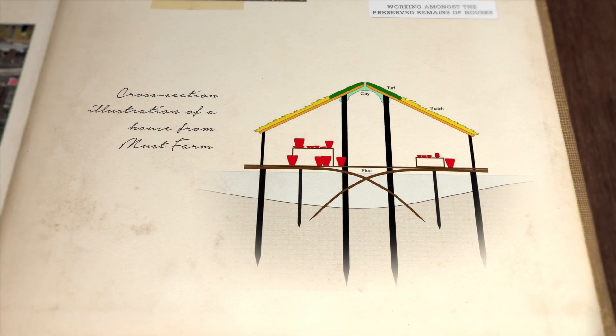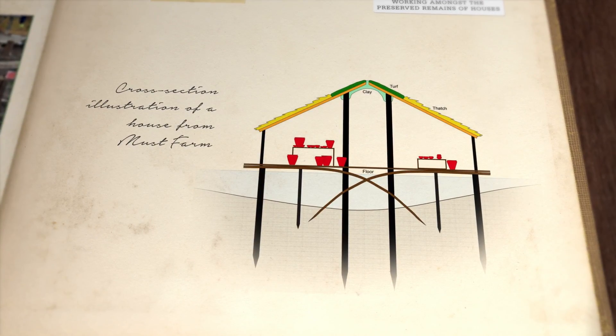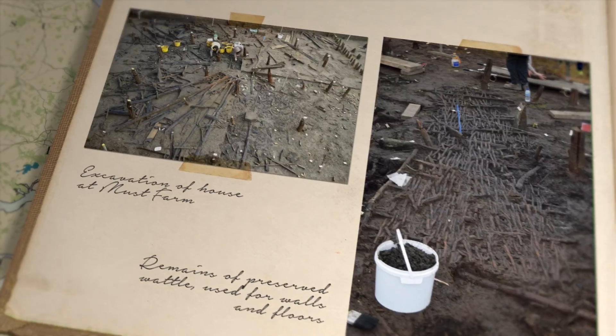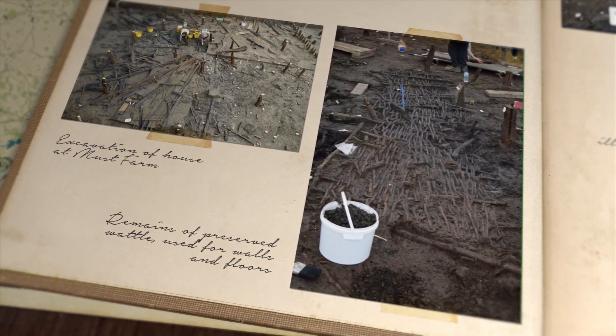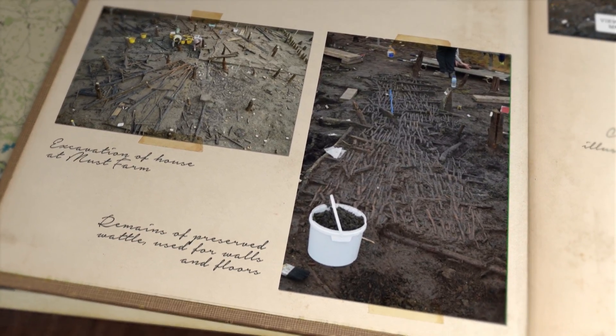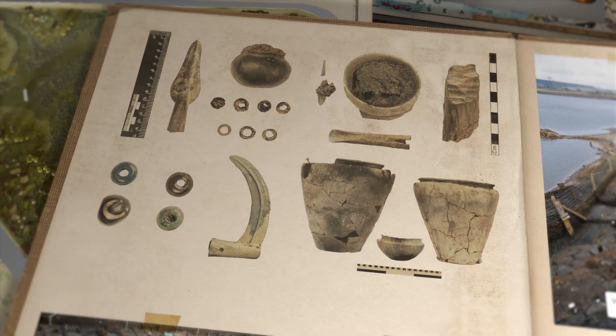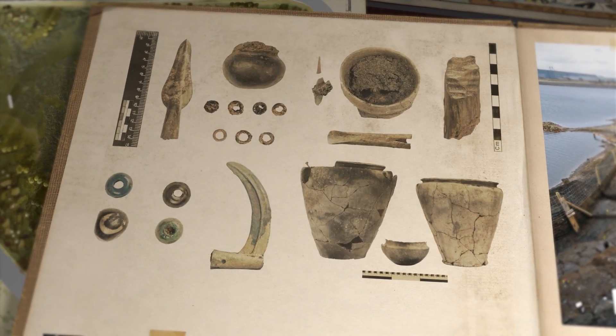Thanks to this preservation, archaeologists have been able to detect the complete remains of a series of roundhouses. This includes their main structural elements, but also, for example, the wattle used for walls and floors. A vast range of preserved objects allow us to have the sense of walking back in time within this prehistoric settlement.